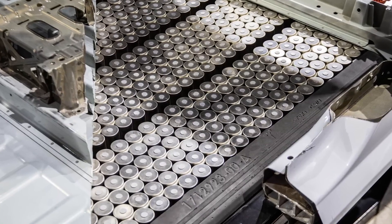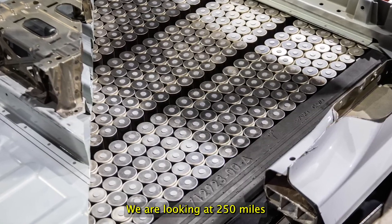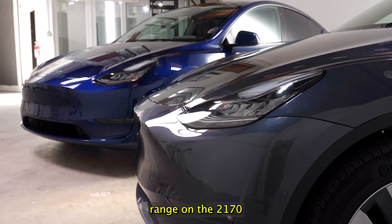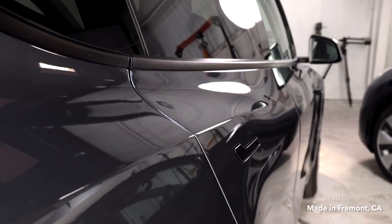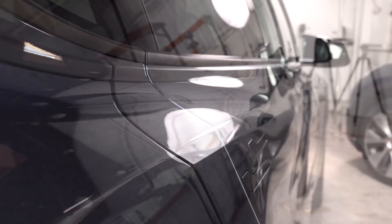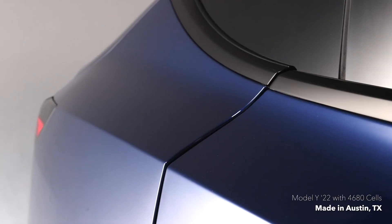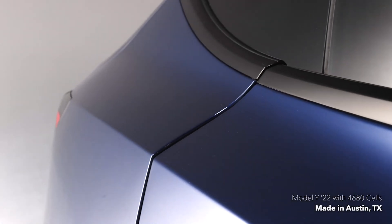Now, these range estimates assume charging to 100%, which isn't really ideal for either battery day-to-day. Charging to 90% is more practical — so we're looking at about 250 miles from the 4680 car and about 300 miles of usable range from the 2170. So we have two Model Ys, built in two different factories, with different range figures — and, of course, different prices.